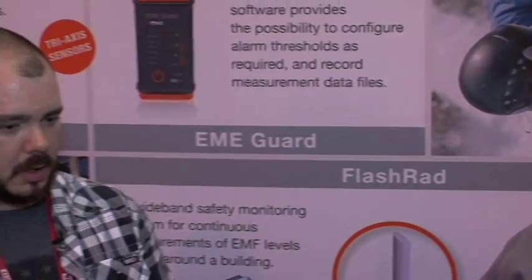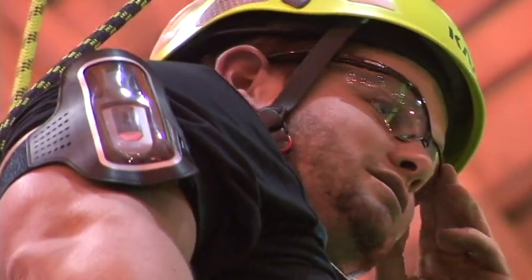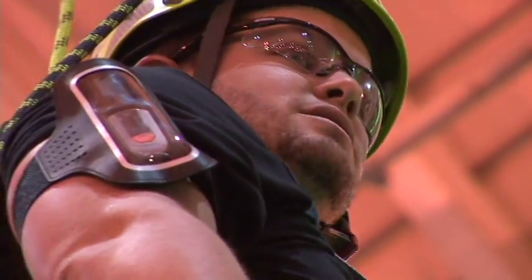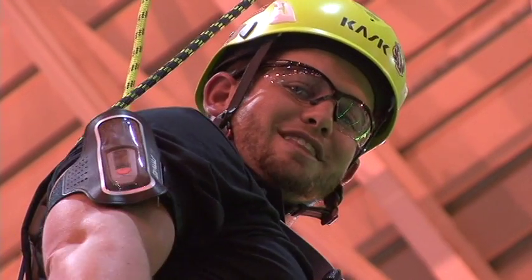So when did you start using the EME Guard? We made our first purchase about a year ago. We are partners with RSI, or Radio Frequency Safety International. We do some RF training with them and they're your distributor, obviously. So we purchased a few of the monitors a year ago and we've been using them since.